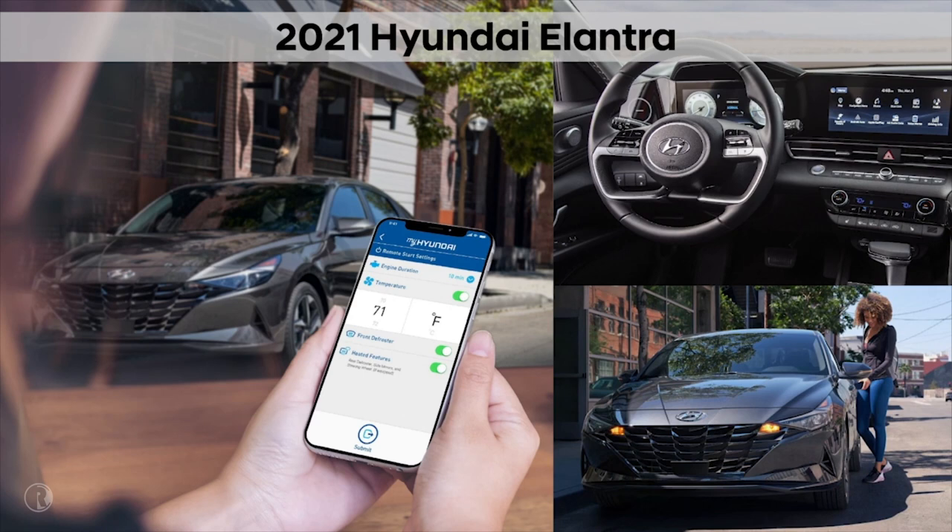In summary, the 2021 Hyundai Elantra offers technology typically seen on much more expensive luxury vehicles: three years of industry-leading Hyundai Blue Link, segment-first Hyundai Digital Key, amazing new widescreens to keep you connected while you drive, enhanced voice recognition, and wireless CarPlay and Android Auto. The 2021 Elantra elevates the experience for today's technology-focused buyers. We know our customers will love these enhancements.